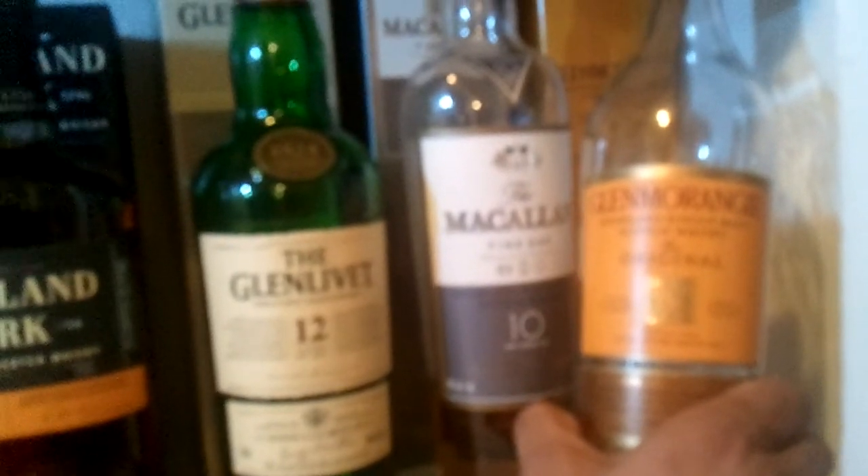Here you go — you got your Scotch. Glenmorangie Tenya. This is the original Highland. You got your fine oak triple cask matured. Pretty nice, but eh.